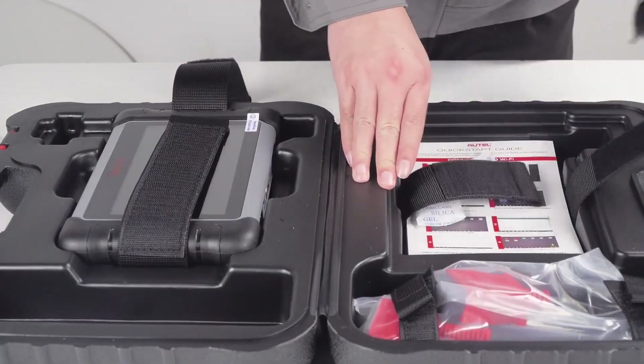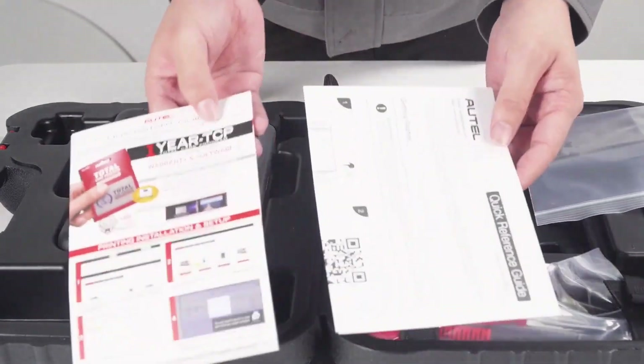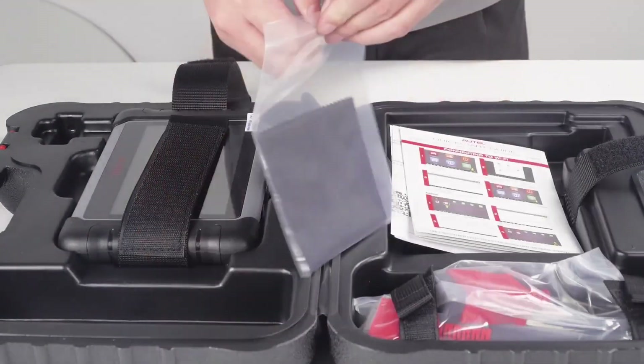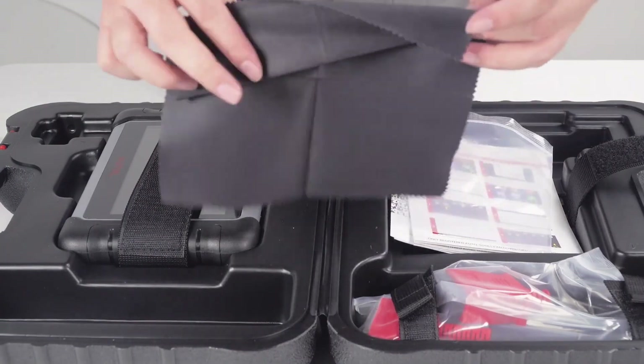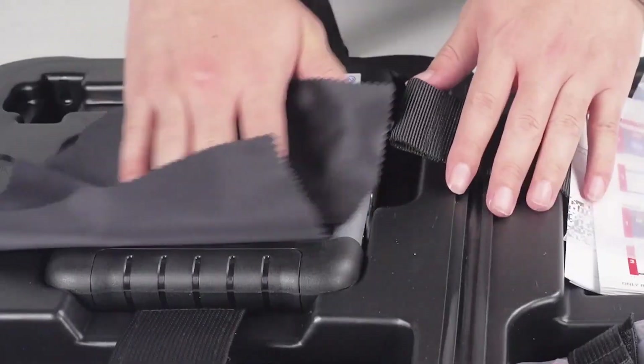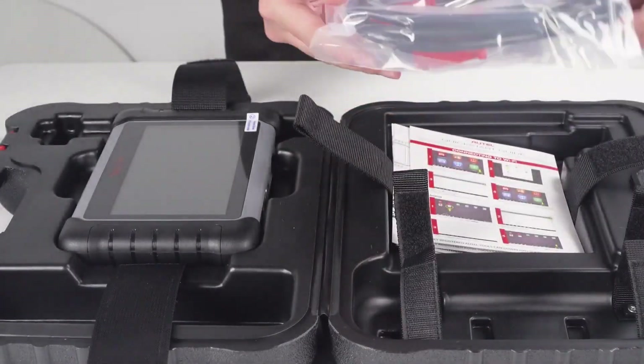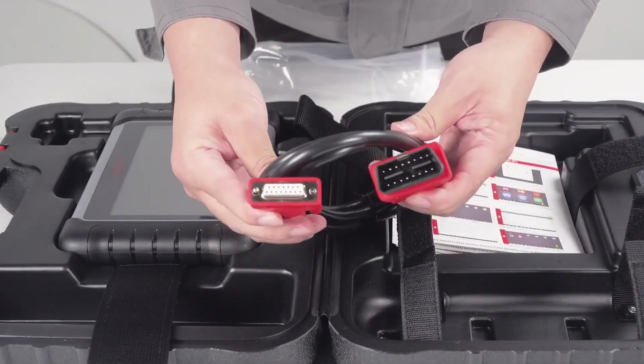This scanner is built to provide deep diagnostic insight across a variety of car makes and models, making it ideal for professionals or advanced users who need an all-in-one diagnostic tool. Its versatility and comprehensive feature set make it a favorite among pros, and it's excellent for anyone who needs a high-capability tool covering a range of car models and issues.